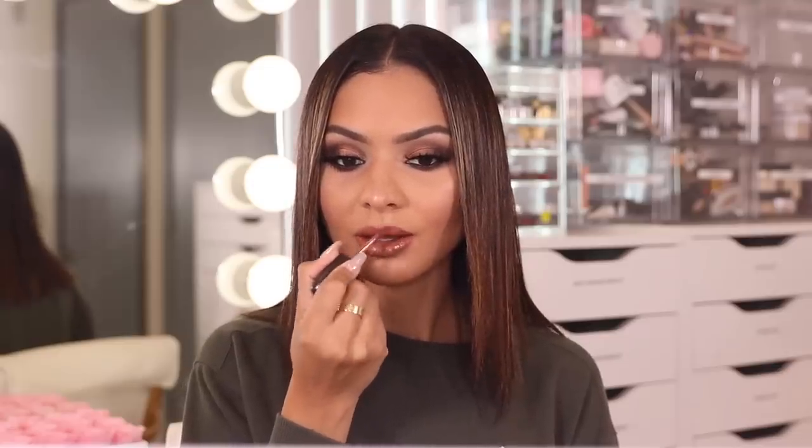To finish off the look I'm going in with my KKW Beauty Lip Liner in Nude 1. And for lipstick I'm using the Patrick Star and MAC Liquid Lipstick in Ultimate Diva. This lipstick just ties the entire look together — I am loving it. This is like super fall. So this is the final look! I hope you guys enjoyed this video. I am loving how this turned out — the base, the eye makeup, the lips, everything is on point.